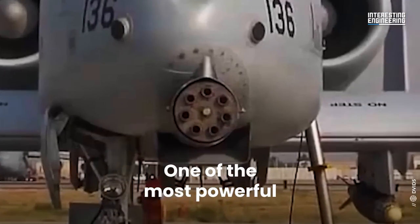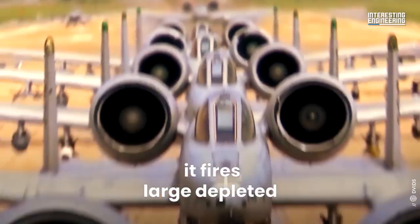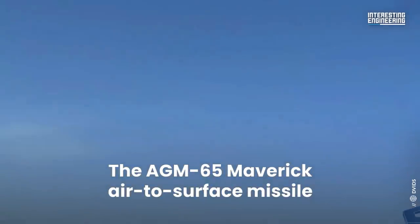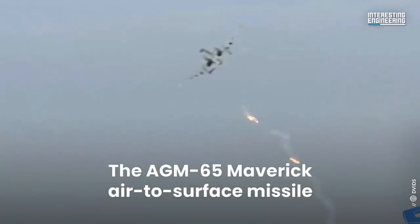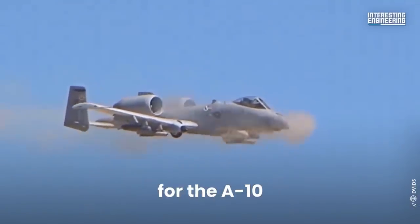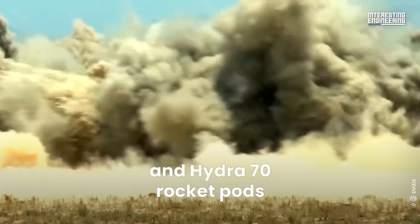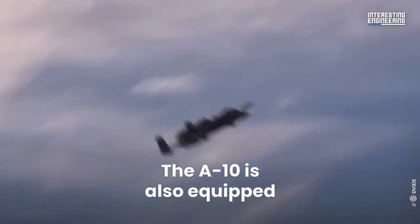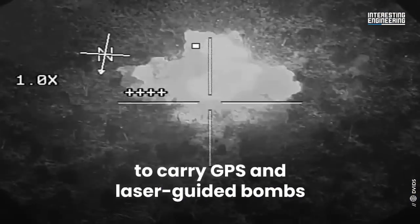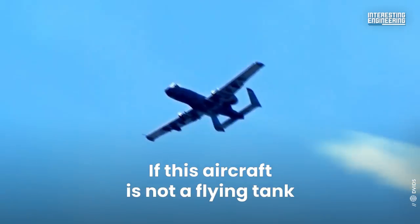One of the most powerful aircraft cannons ever flown, it fires large depleted uranium armor-piercing shells. The AGM-65 Maverick air-to-surface missile is a commonly used munition for the A-10. Other weapons include cluster bombs and Hydra 70 rocket pods. The A-10 is also equipped to carry GPS and laser-guided bombs. If this aircraft is not a flying tank, then what is?